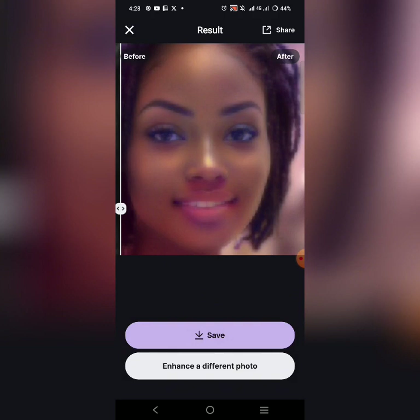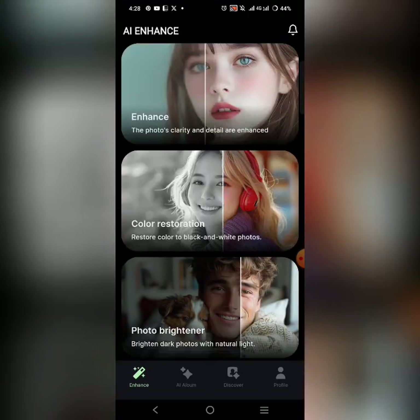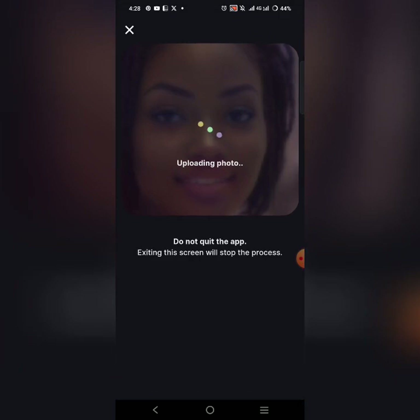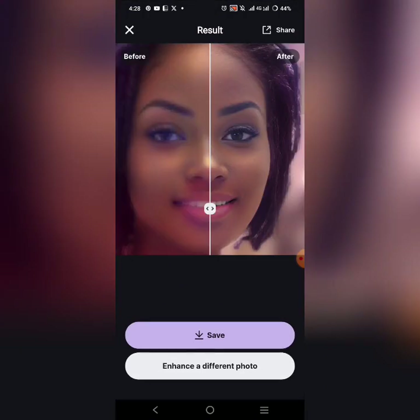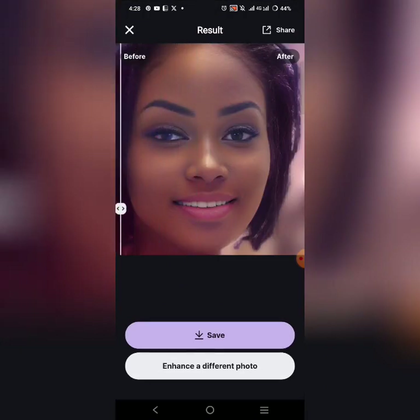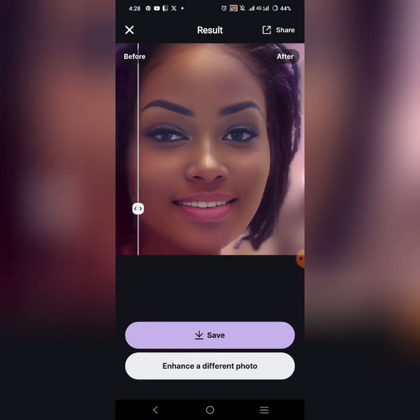Now look at the next thing I'm going to do — the picture is not very clear. I'm going to go back and click on Enhance, the first option, then click Enhance and pick that same picture I just worked on. Watch the magic that this application is going to do to this picture.